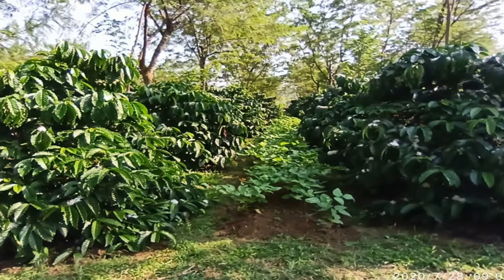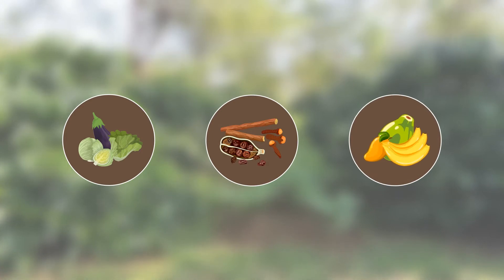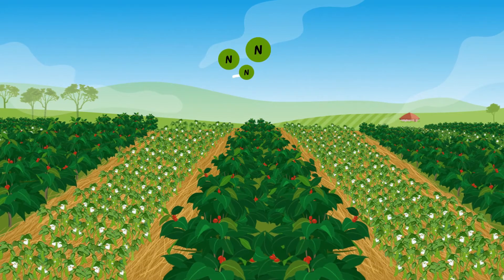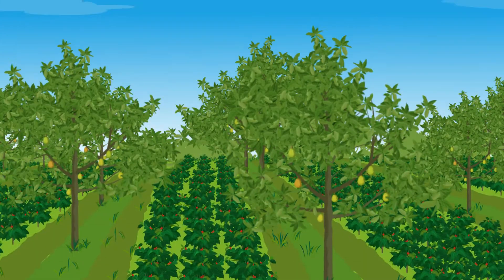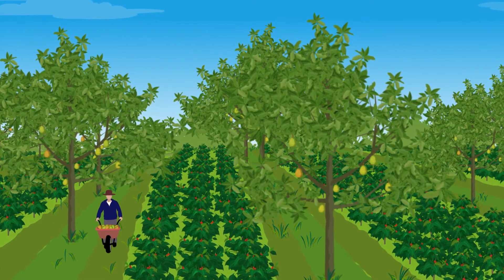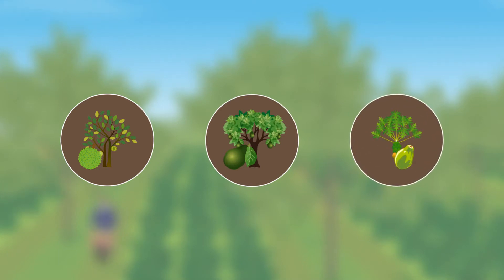Coffee can be intercropped, for example, with vegetables, spices, or fruits in parallel rows or around the border of the plot. Intercropping legumes add nitrogen, which can be used by the coffee plants. For shade, farmers plant either native timber or fruit trees, such as durian, avocado, papaya, and many more.